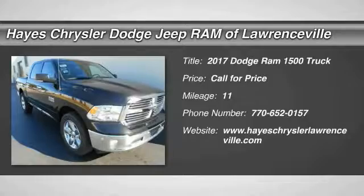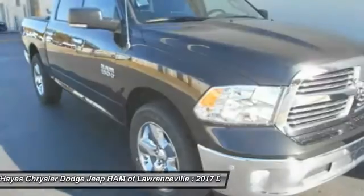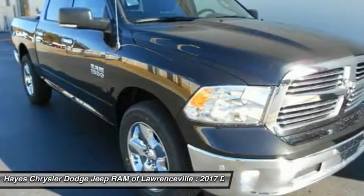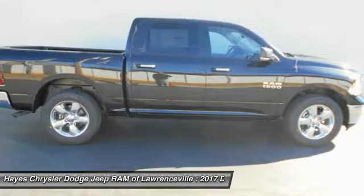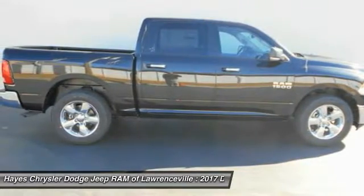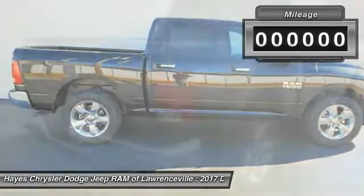2017 Ram Pickup 1500. The Ram 1500 is the most awarded Ram truck ever. Its exterior styling re-thinks and outclasses every truck out there. Bred for strength and intelligence, the Ram 1500's towing and cargo hauling capabilities come naturally.